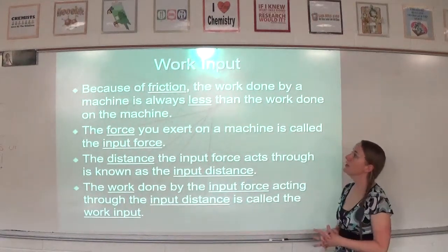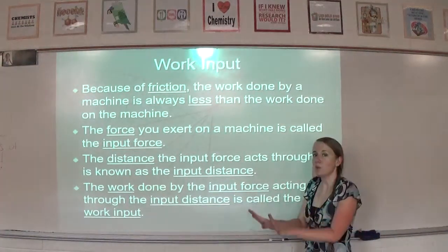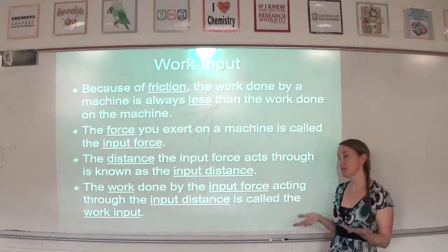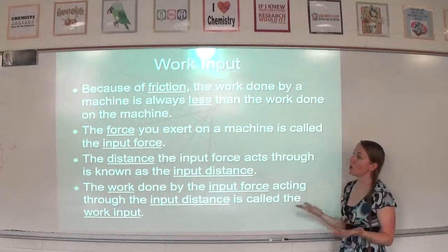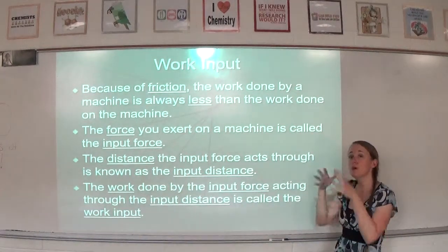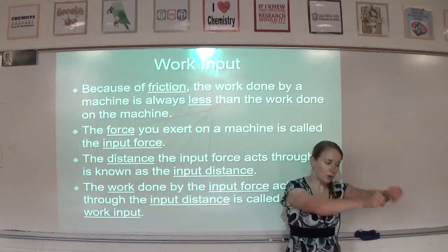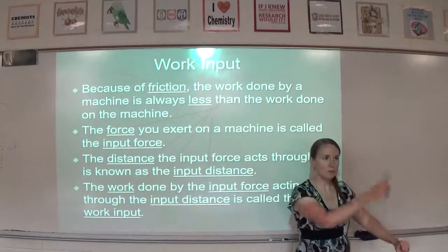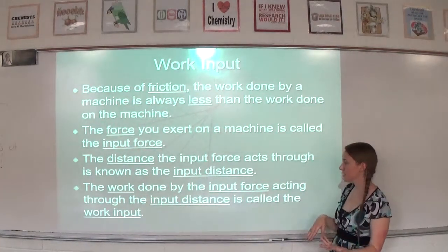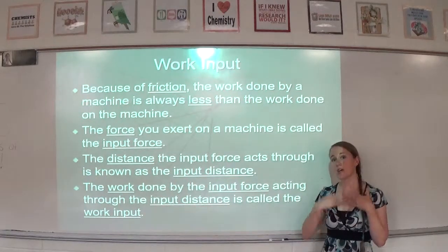Because of friction, the work done by a machine is always less than the work done on a machine — you always put in more work than you get out. The force you exert on a machine is called the input force, and the distance over which you apply it is the input distance. Think about the car jack: my input force is how much force I'm applying, and my input distance is the up-and-down motion of the handle. The work done by the input force acting through the input distance is called work input — it's just input force times input distance.